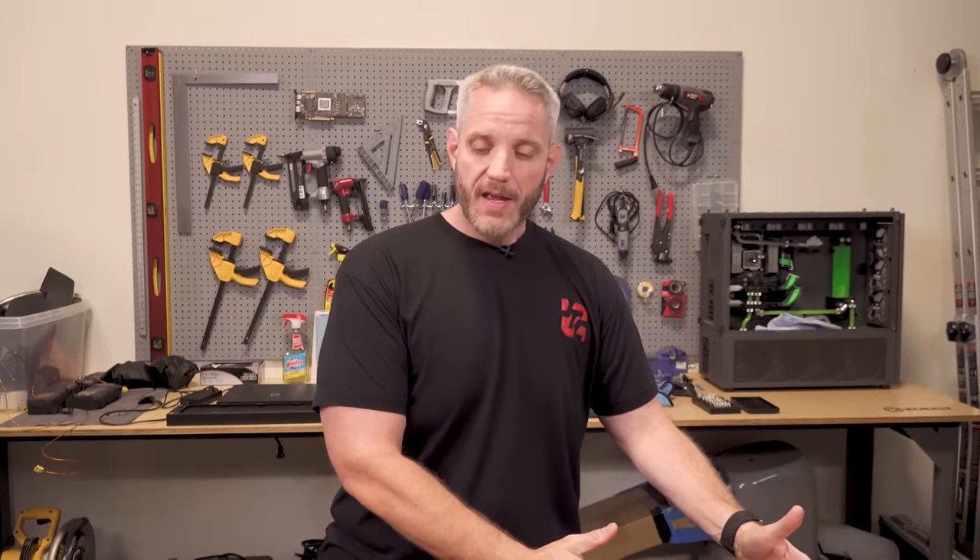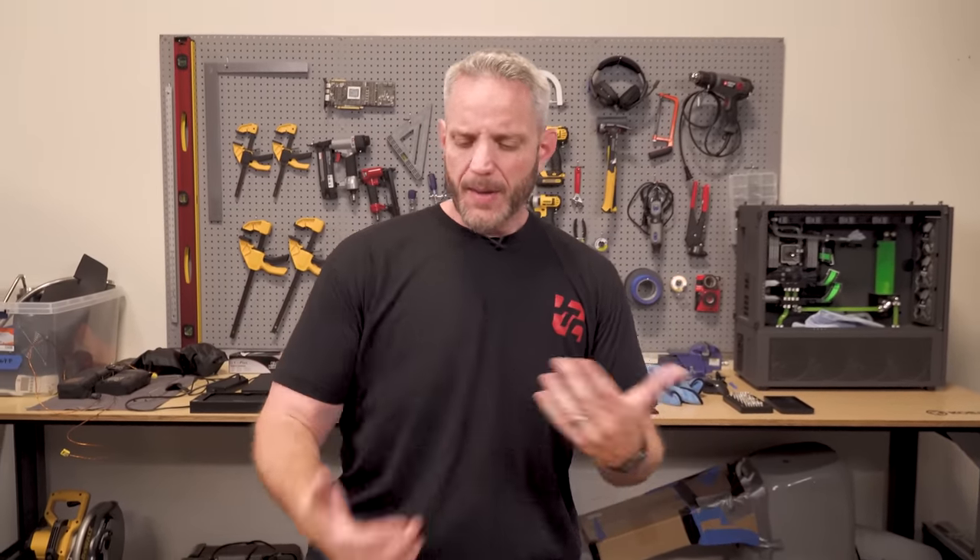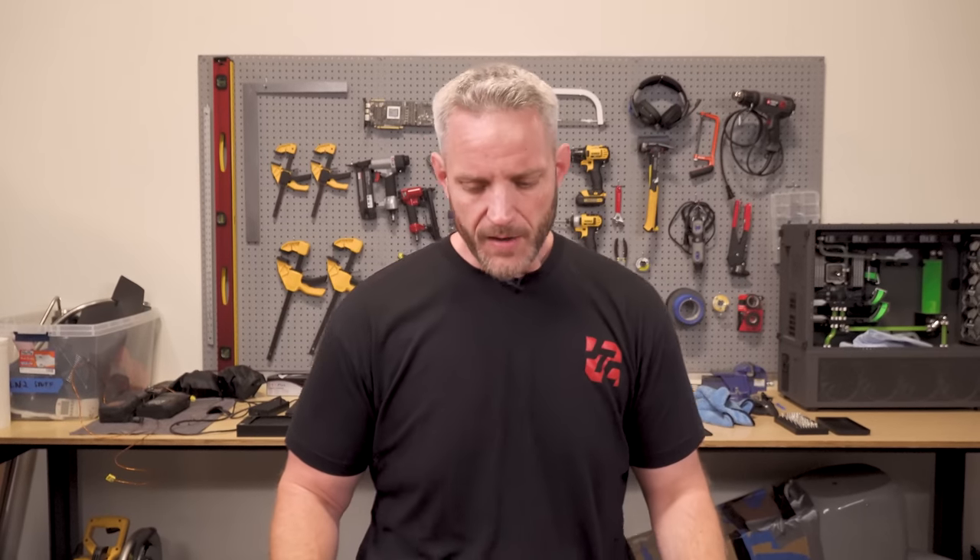One of the things that Skunk Works always retained was pieces of a previous build, and it gave me an opportunity to show you guys how to reuse parts and how to clean them. A lot of people think when building a new PC they need a brand new water cooling loop with all new stuff, and a lot of times that can be true if you don't take care of it.